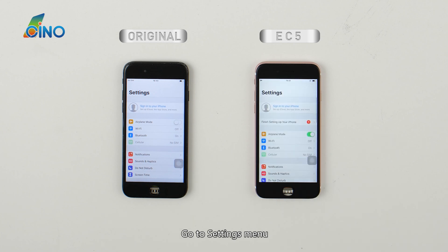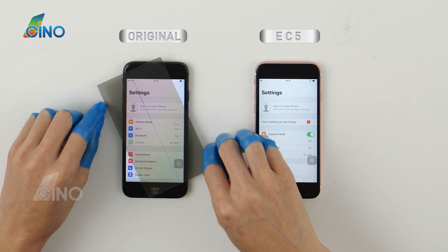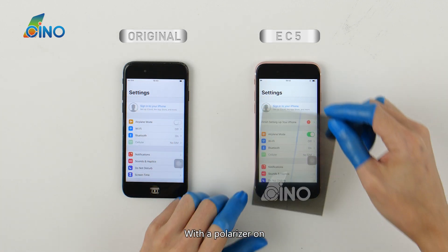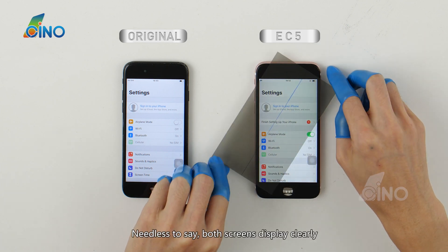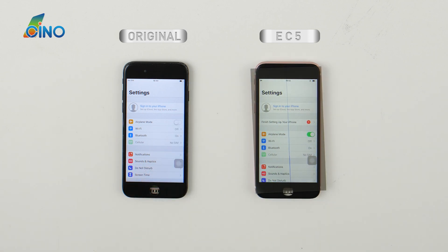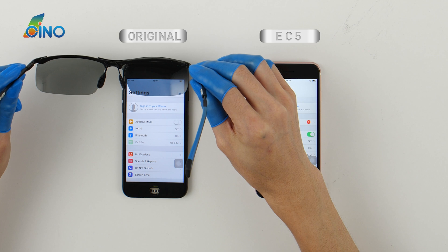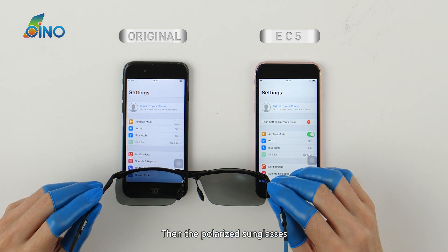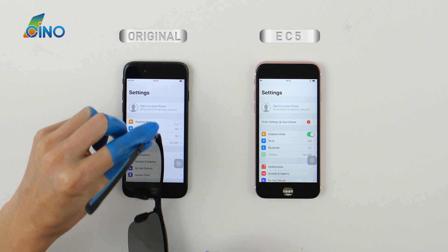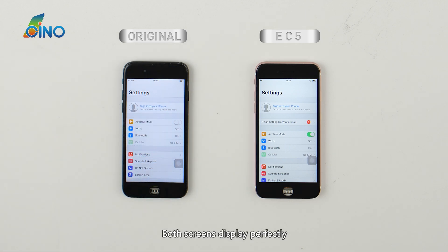Go to settings menu and check their display on a white background. With the polarizer on, both screens display clearly. Then test with the polarized sunglasses — both screens display perfectly.